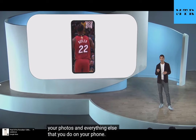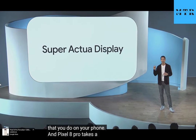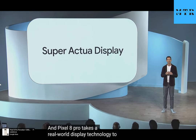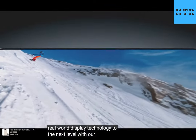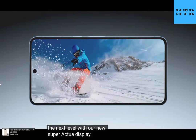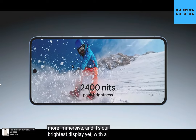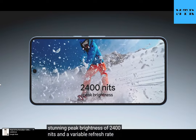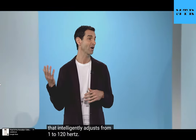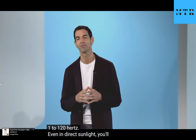And Pixel 8 Pro takes our real-world display technology to the next level with our new Super Actua display. This 6.7-inch display is even more immersive, and it's our brightest display yet, with a stunning peak brightness of 2400 nits, and a variable refresh rate that intelligently adjusts from 1 to 120 Hz. Even in direct sunlight, you'll love how true-to-life your Ultra HDR images look.